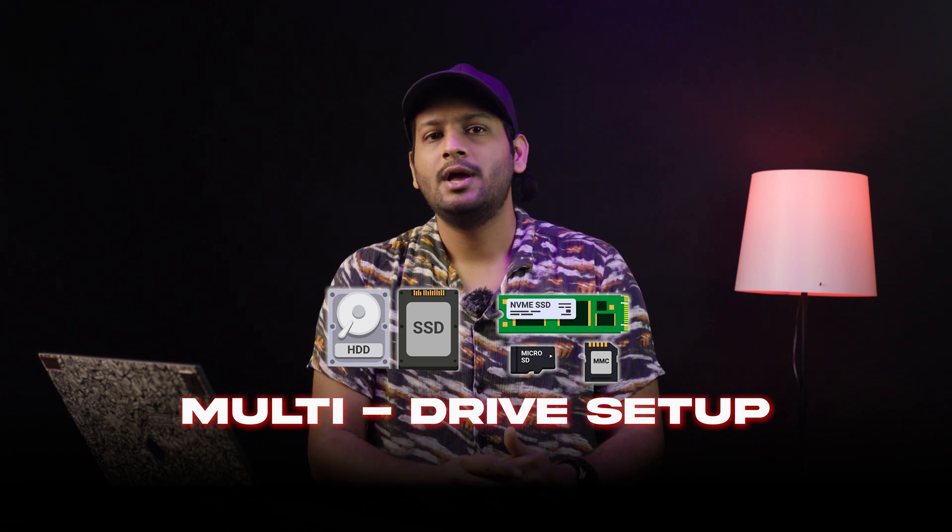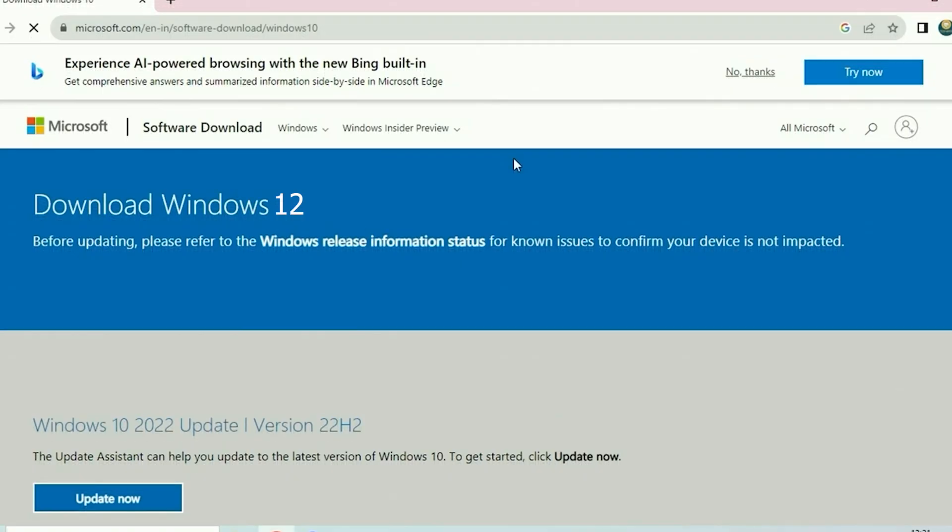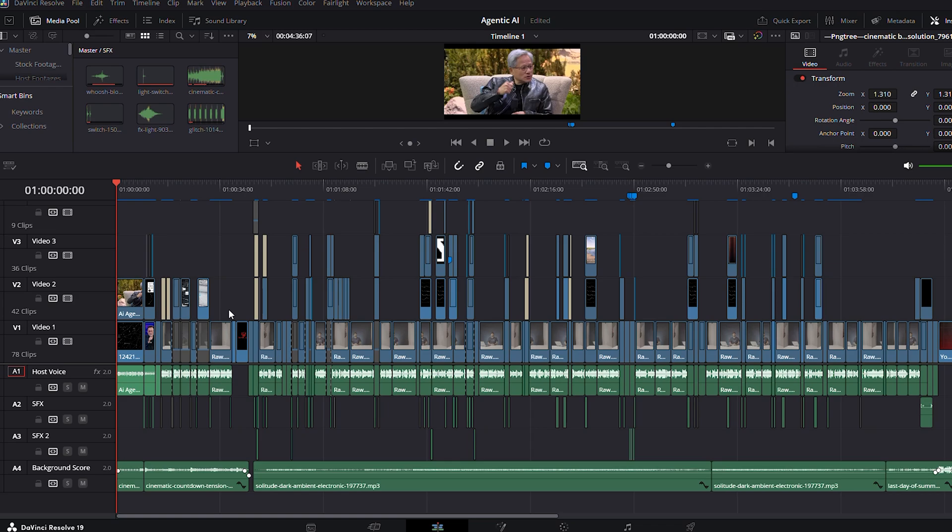You don't need just one SSD — a multi-drive setup is the way to go. Use a smaller Gen 3 or Gen 4 SSD, which is 256GB to 512GB, for your OS and software installs, and then get a larger Gen 4 or Gen 5 SSD, around 1TB to 2TB, for active current projects.